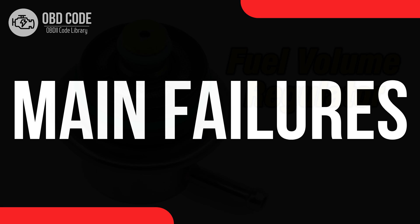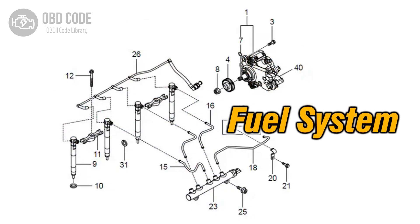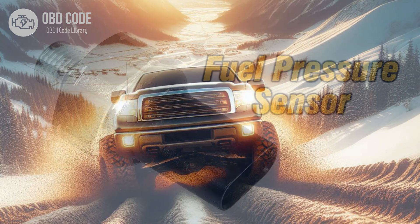Main failures. 1. Regulation issues. One common failure is a malfunction in regulating the fuel volume, leading to either insufficient or excessive fuel delivery to the engine. This can result in poor engine performance, reduced fuel efficiency, and potential drivability issues such as stalling or hesitation.